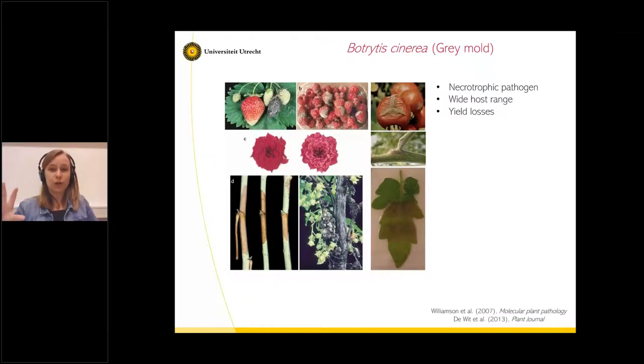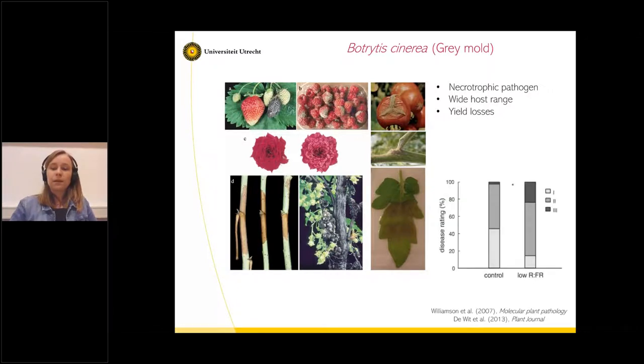I'm going to focus this talk on Botrytis cinerea, which is the causal agent of gray mold. It's a necrotrophic fungus with a very wide host range, and this is what makes it very uncontrollable — it can infect many plant species at different stages. You can see pictures of symptoms of Botrytis on fruits, flowers, stems and leaves. This causes very heavy yield losses in agriculture. A former PhD student of ours tested the effect of low red to far-red on Arabidopsis resistance towards Botrytis, and found that plants illuminated with low red to far-red light showed bigger lesion symptoms and were more susceptible. We are following the same idea, but now going towards tomato plants.